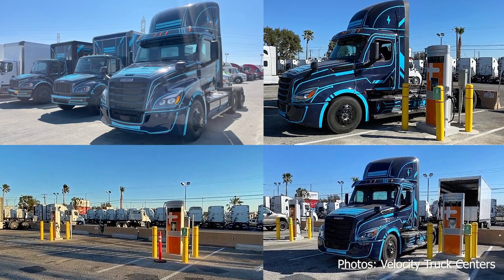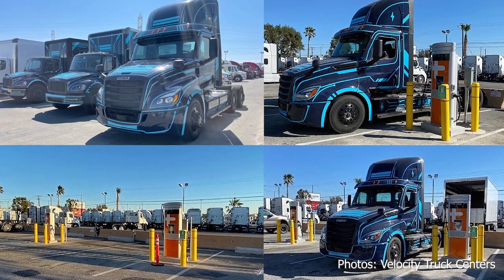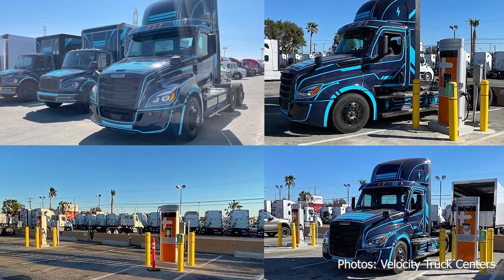Currently, the way we use our chargers is for the innovation fleet from Freightliner on the E-Cascadia primarily and the EN2, and they are there for customer demos, demo days, ride and drives.